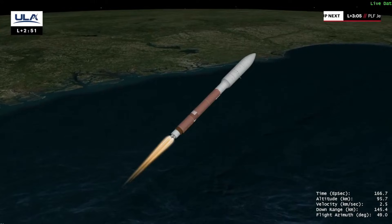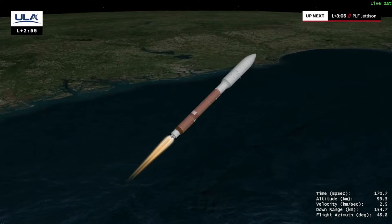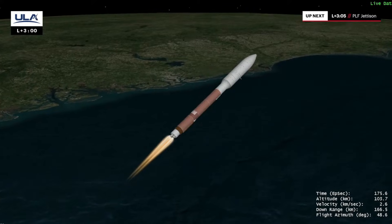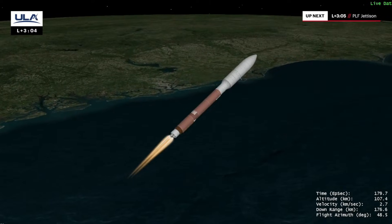Holding acceleration at 2.5 Gs in preparation for payload fairing jettison. Centaur reaction control system pressurizing to flight levels as expected. Vehicle is past the Karman line — we have exited Earth's atmosphere. Atlas is now one-fourth of its liftoff weight.